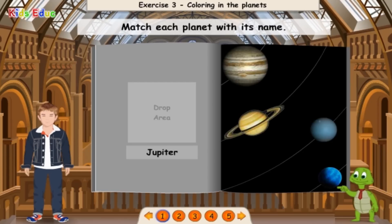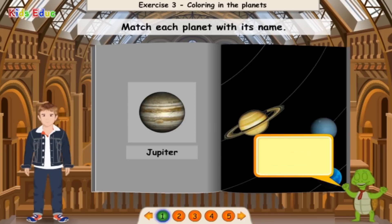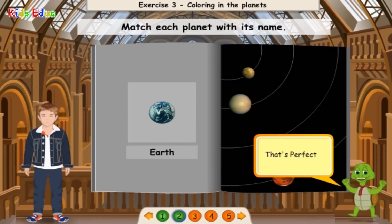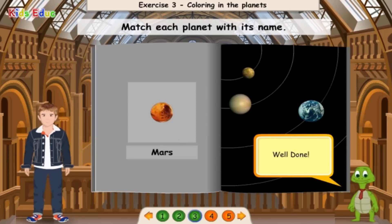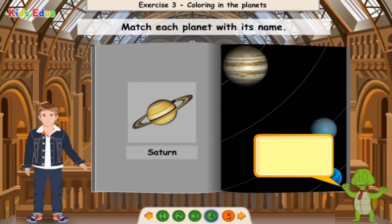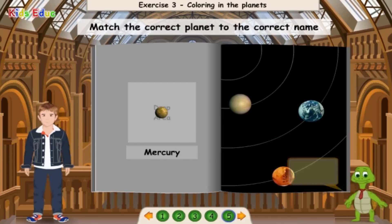Jupiter — well done! Match each planet with its name: Earth — that's perfect! Match each planet with its name: Mars — well done! Saturn — well done! Mercury — excellent! Thank you for your help. Now I know so much more about the planets of our solar system.